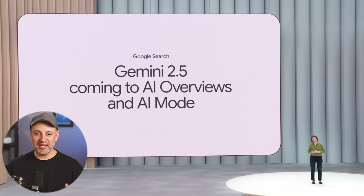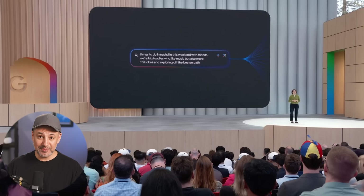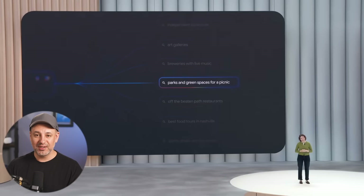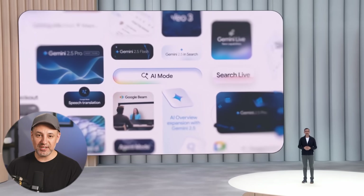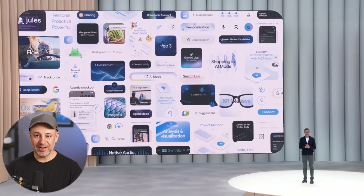AI mode is also getting a ton of new updates. It's going to get agentic capabilities, plus personal context — personalized suggestions based on everything Google has, like Gmail and Google Drive. All the other stuff inside your Google ecosystem will be available inside AI mode to some extent. AI-powered shopping is also coming to search, so a lot of new updates will completely reinvent how Google does search.